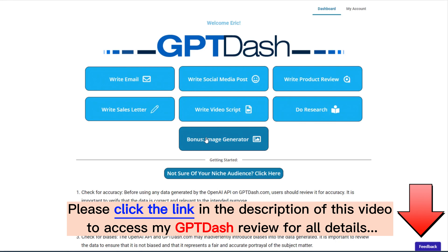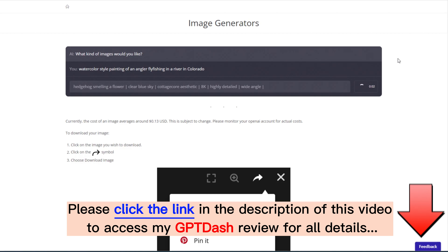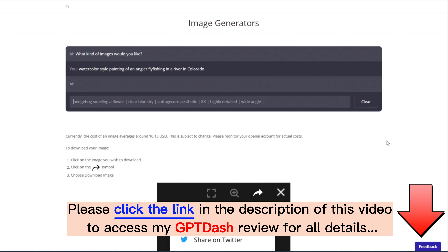Now let's check out the image generator that comes built into GPT-Dash. We'll click on the image generator — it's simply a matter of telling the engine what kind of images you would like. In one of our earlier examples we were creating video scripts, and they kept calling for background pictures of people fishing in rivers. So let's say we want a watercolor style painting of an angler fly fishing in a river in Colorado — that's very specific. If it can come up with that, I'm going to be impressed, and it would be perfect for some of those video scripts we were generating earlier.